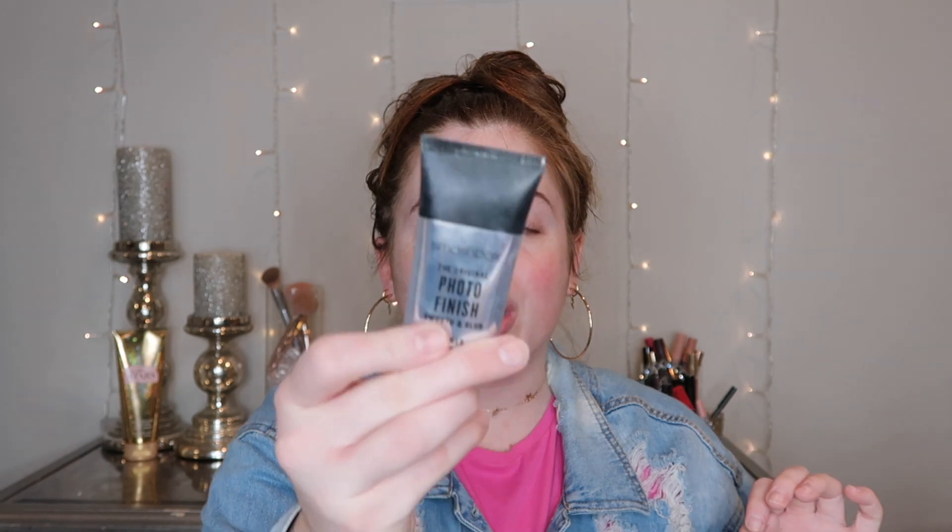I also have egg white bites that I made this weekend, so I'm going to be eating those while getting ready. I went to the gym this morning and that's why my hair is wet — I took a shower. My makeup for work is normally not too fancy. It just needs to be something that's long-lasting. So first, I will go in with this Smashbox Photo Finish Primer and I'll just do this all over my face.